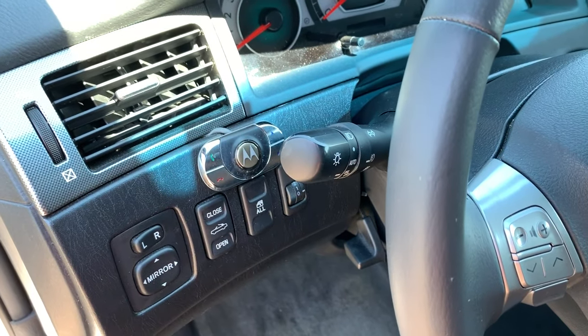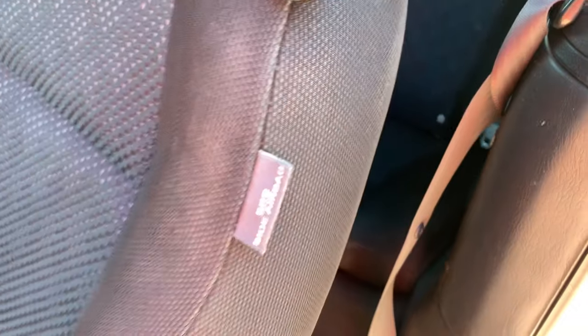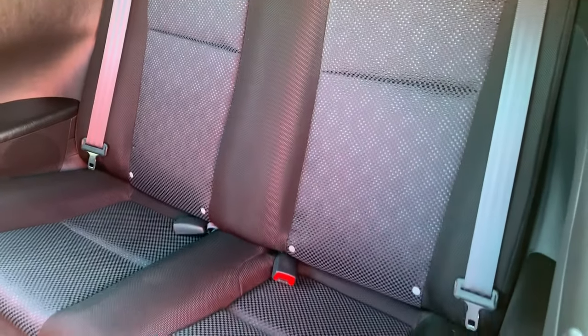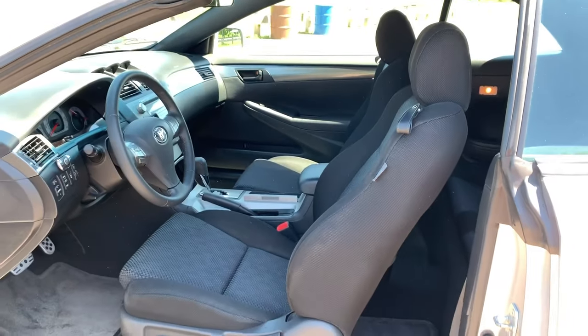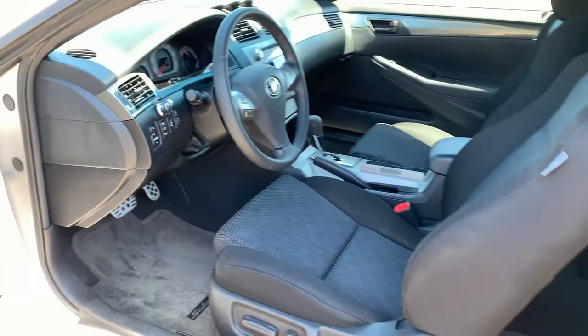I'll show you how to put the top up and down. Windows, lights, traction control button, TPMS light reset. Here's one of your side airbag indicators. And by the way, when I say it's a non-smoker, I mean there's no odors, no funky smells or anything like that. So when you come down, what you see is what you get.